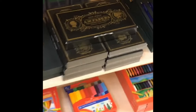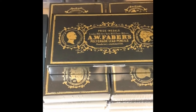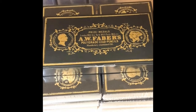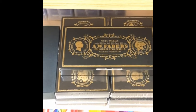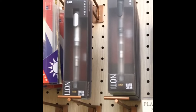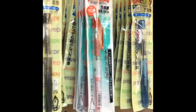Faber-Castell everything, including a collector's edition that is basically a replica of the original set of pencils when they made the first selection with all the different grades. They also have SKB pens that are actually student pens but are very cool. They have every kind of Pilot Preppy you can imagine — all of them.